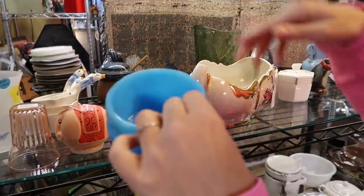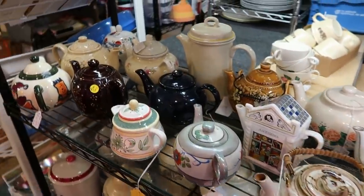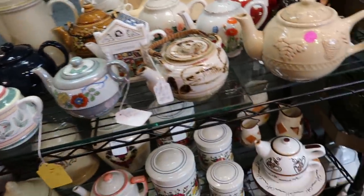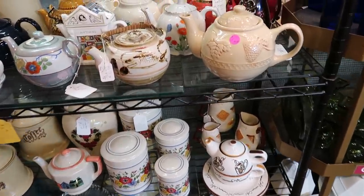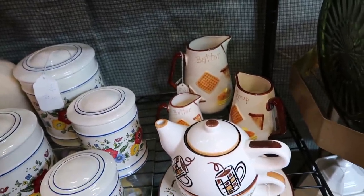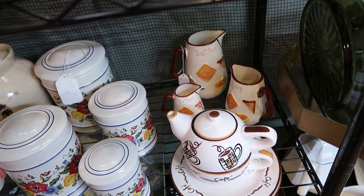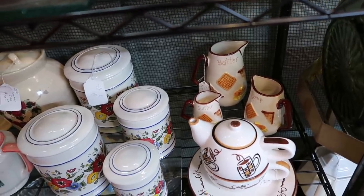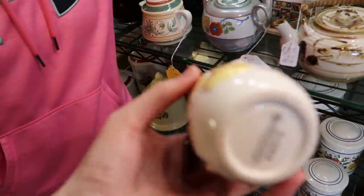Look at all these little teapots — short and stout! I had to do that. There's a little Japan one. They're Napco ware — twelve dollars for the set. I don't know if I could sell them for enough, but I feel like I could do at least thirty dollars. Do I just want to buy them to have them for a bit? Yeah, you can make special pancakes with them. I don't make any non-special pancakes!